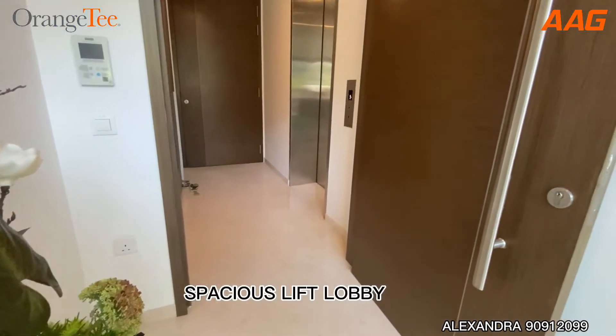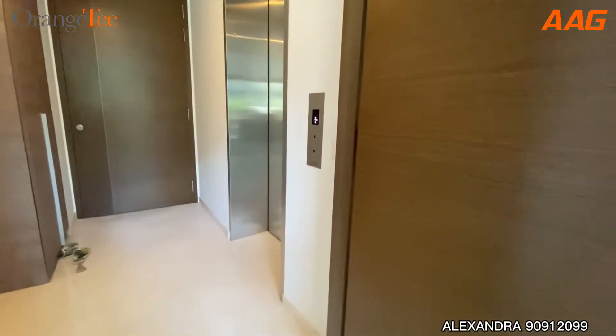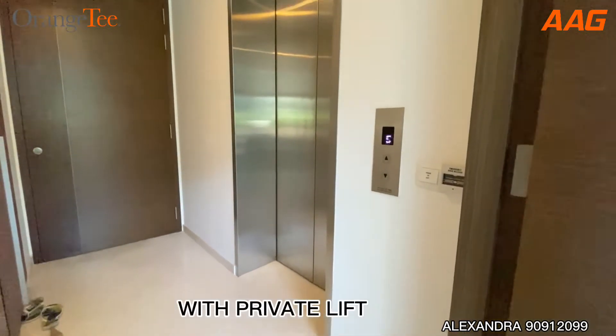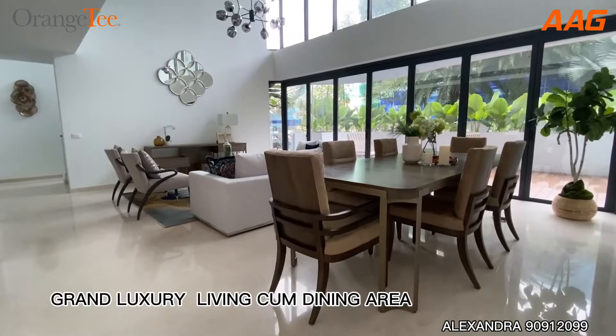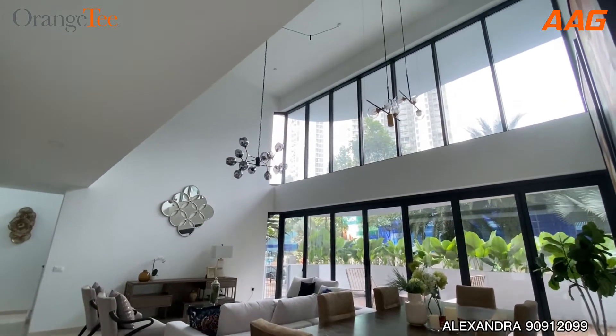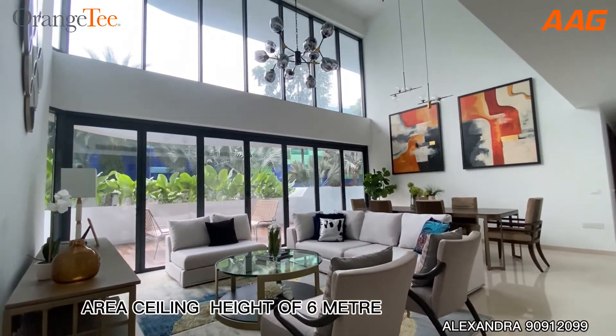Spacious lift lobby with private lift. Grand luxury living cum dining area with a ceiling height of 6 meters.